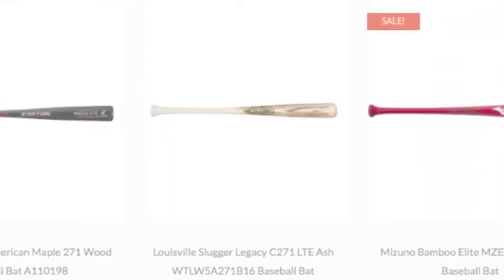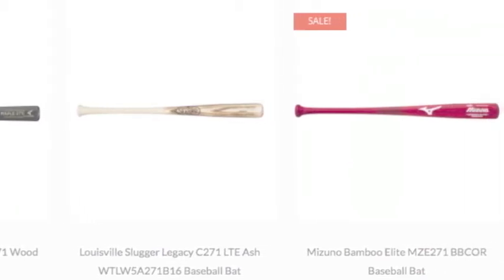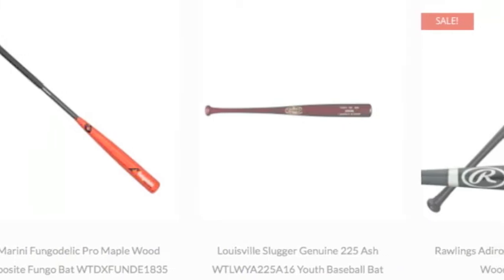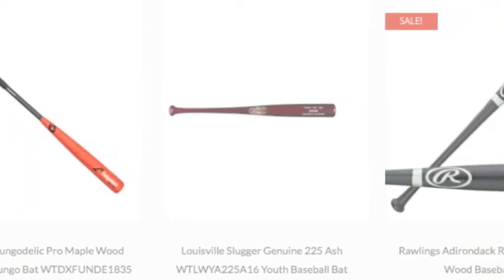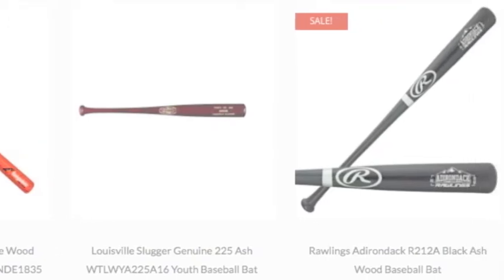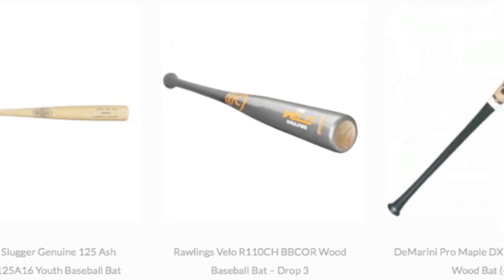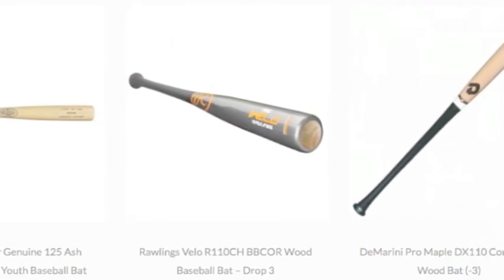A harder hitting surface provides a more explosive response at the point of impact. The density of the wood also gives it a stiffer feel through the hitting zone, so players don't get that stinging sensation that is common in the majority of aluminum bats. Ash's strength allows it to hold up against mishits off the end or handle of the bat.